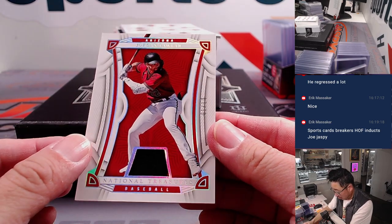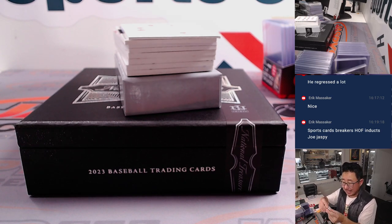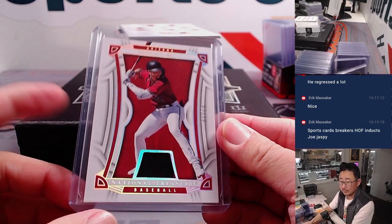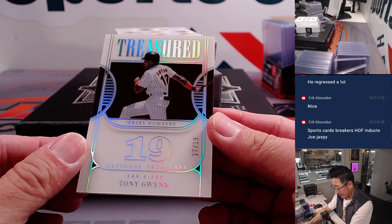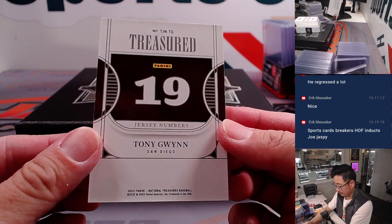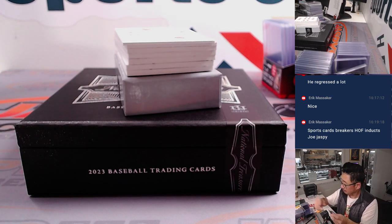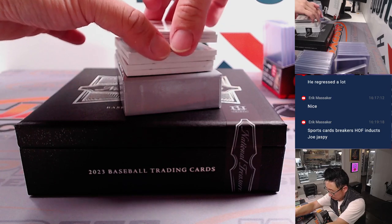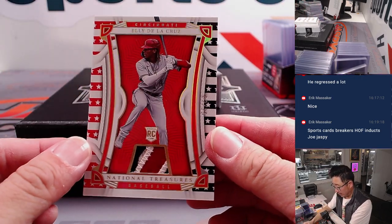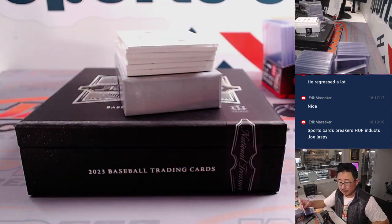We've got a Jordan Lawler, 1 out of 10, piece of the jersey — for Arizona. Isaac with that one. Got Tony Gwynn, 17 out of 19 — just a couple off the jersey number. A nice one for the Padres — that'll go to Todd. And we've got another Ellie De La Cruz, nice patch right there — a lot of color in that small window. 2 out of 25. Michael.